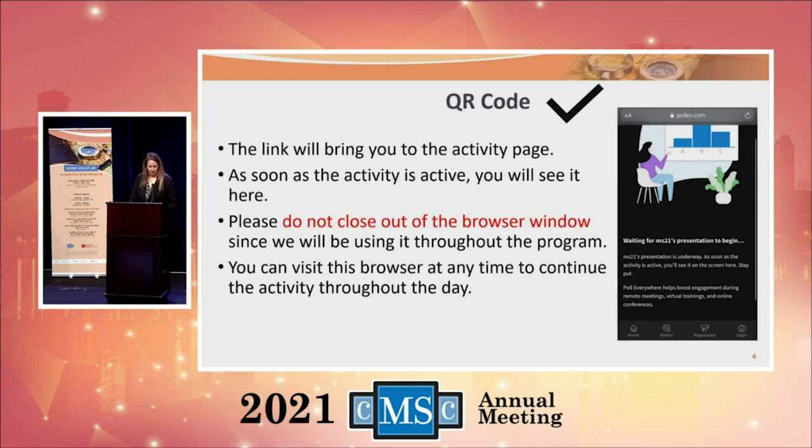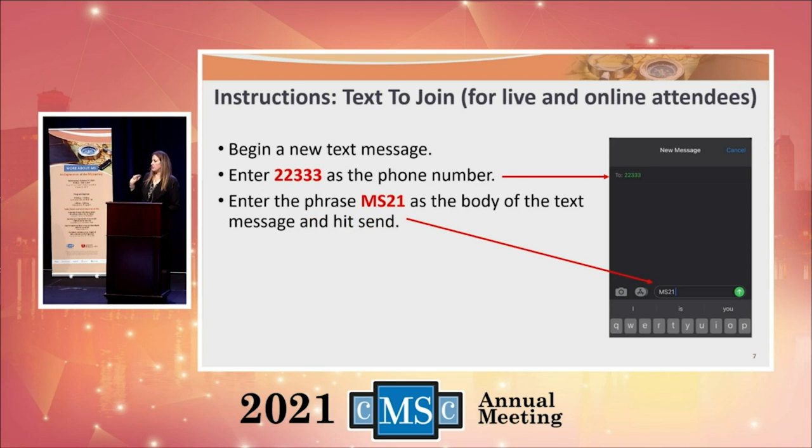For those joining us live, we have a QR code on the table tents. You can scan that with your camera and it will give you a link that brings you to our live program. If you're not able to do that, you can also text to the phone number 22333 — just text MS21.